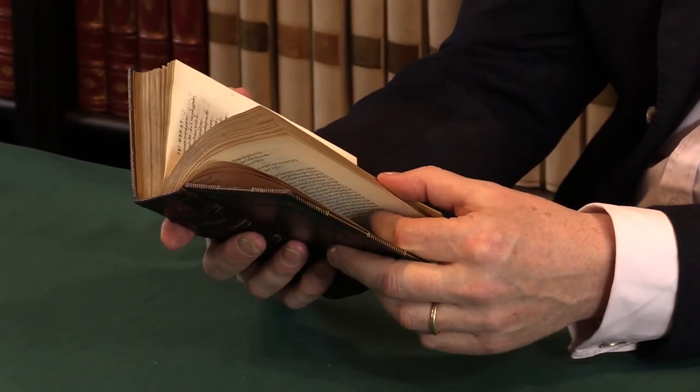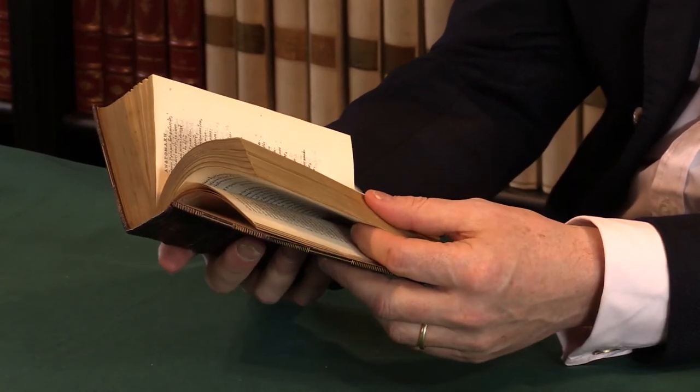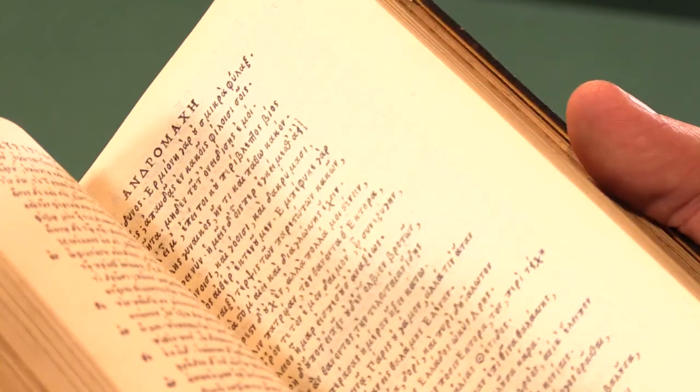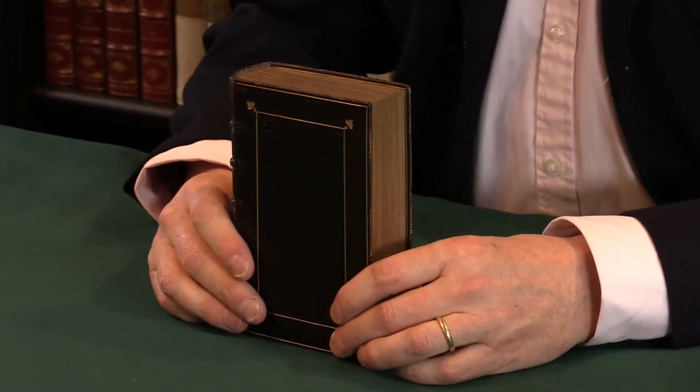Euripides is one of the major Greek tragedians, and this is a printing that remained the standard text of his tragedies into the 18th century. For more details on this and other early Greek works and works printed by Aldus, please visit our website.